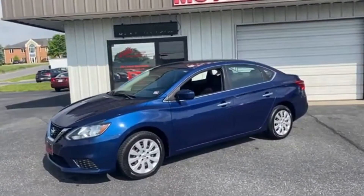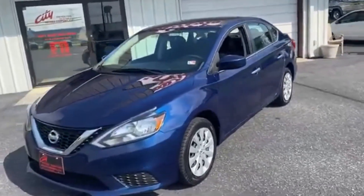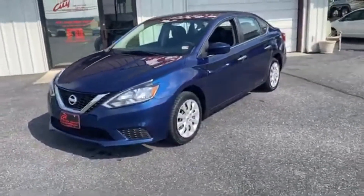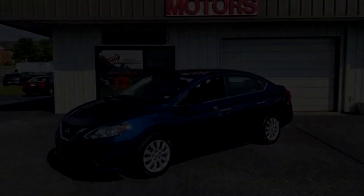Call us anytime at 540-433-7335. Text us 24-7 at that same number. Do not miss this one — under $10,000, 30 and 40 miles per gallon, perfect Carfax, SV package. Don't miss it. Hope to see you soon. Thanks for stopping by.